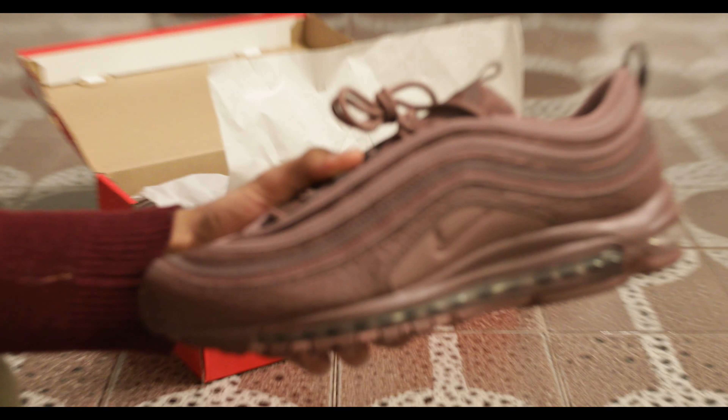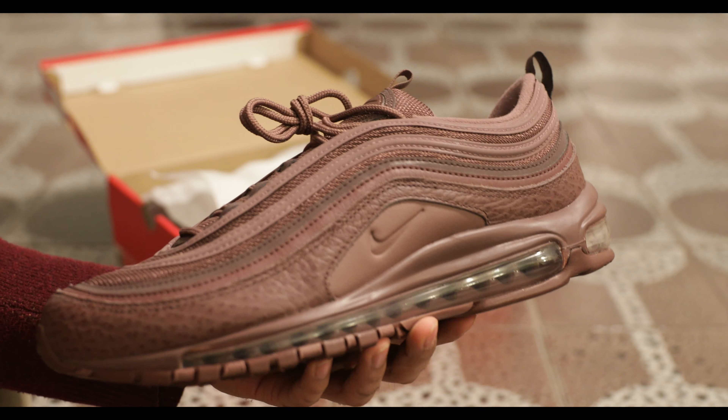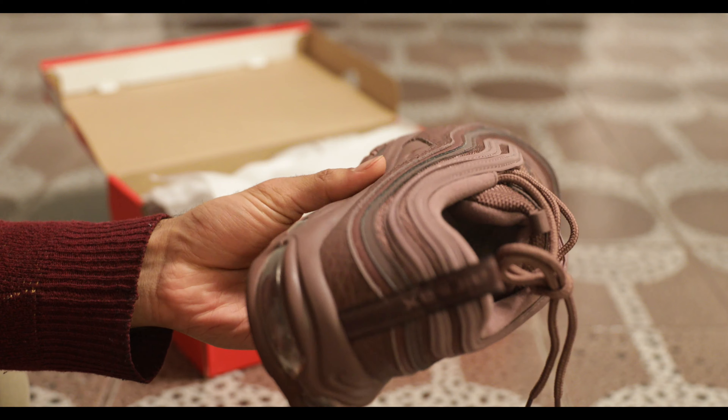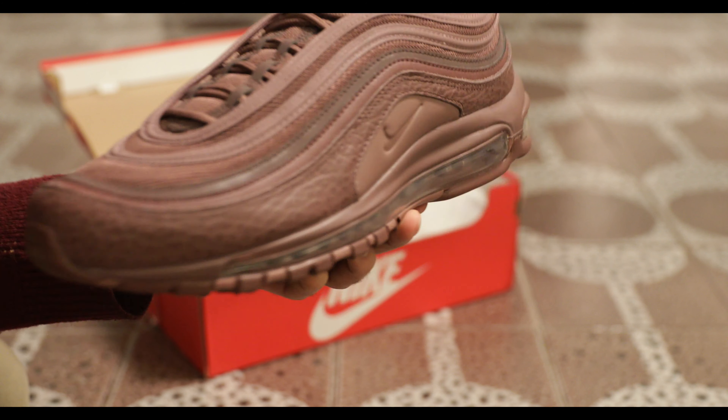Fire colorway alert. Like, look at these — this is rude. This is like dark chocolate purple. Oh my god. It's a serious colorway.